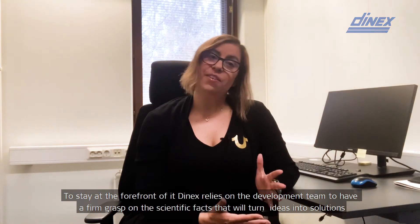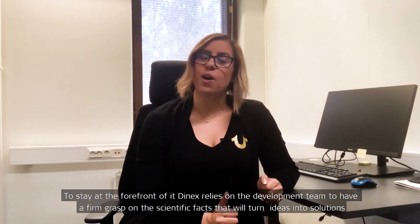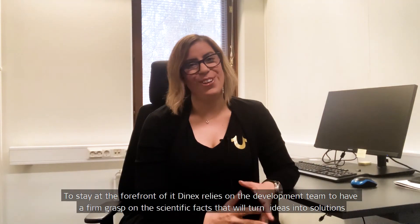The science behind emission control technologies is both complex and thrilling. To stay at the forefront of it, DNEX relies on the development team to have a firm grasp on the scientific facts that will turn ideas into solutions.